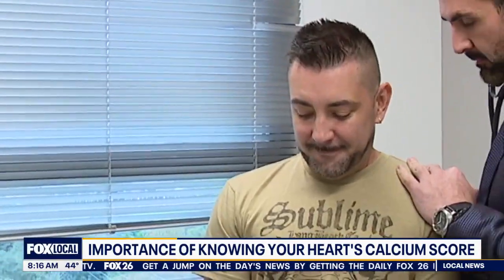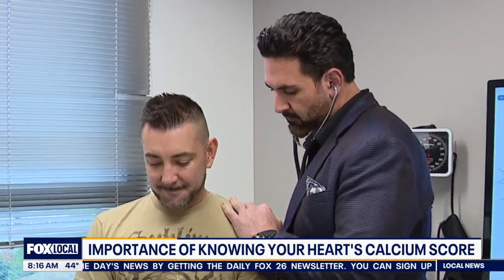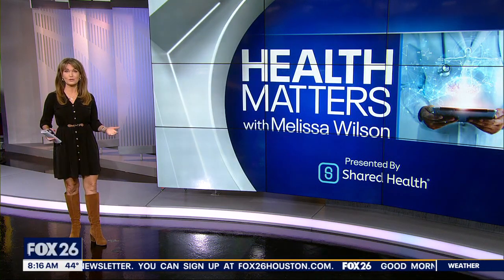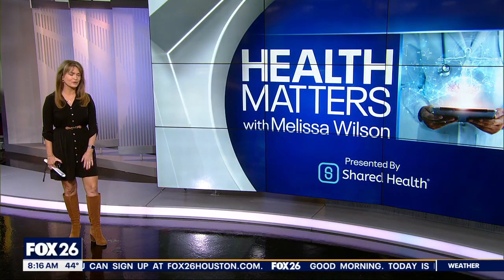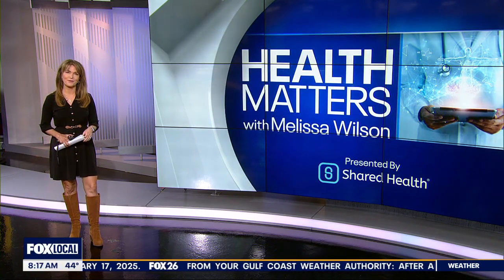That's why he believes knowledge of what's happening in those arteries can avoid this and save lives. Coronary artery disease is the leading cause of death around the world, but it can often be prevented with good old-fashioned healthy living. It's important to note that many insurance companies do not cover the fees of a calcium score test, which can cost a few hundred dollars depending on where you go, so it's important to find that out before undergoing it.